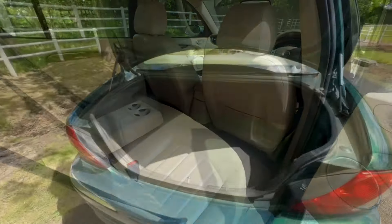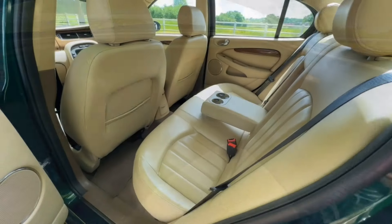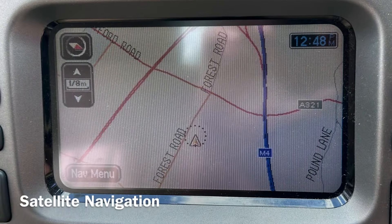I've driven this car and it runs and drives fantastically well. The last owner even fitted a new clutch. We know it's a good car because he even left us a full tank of fuel.